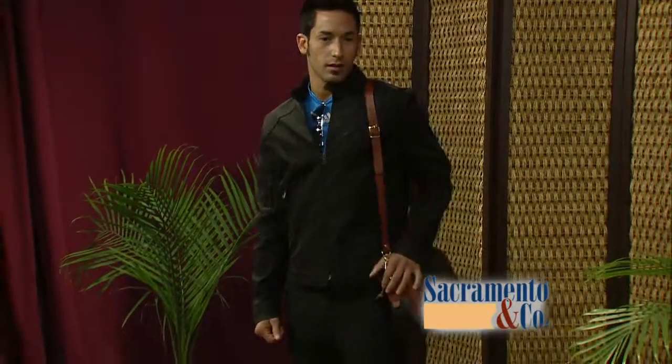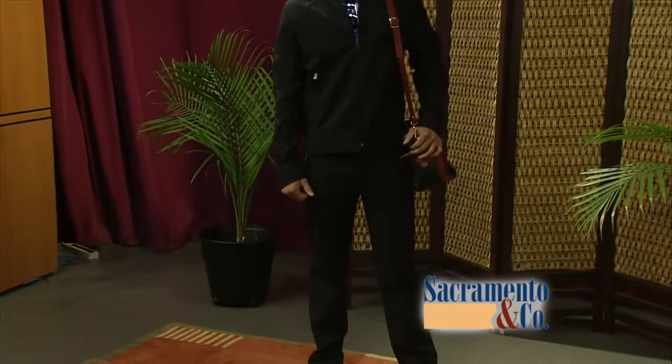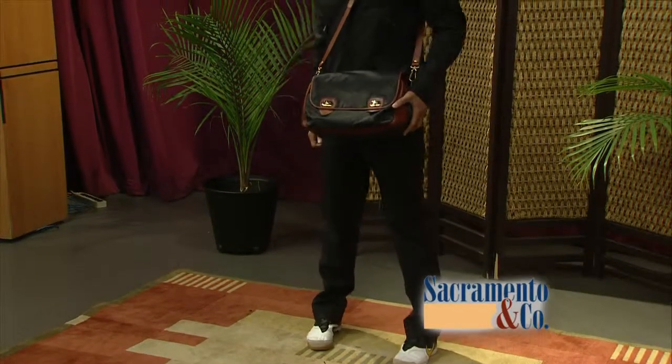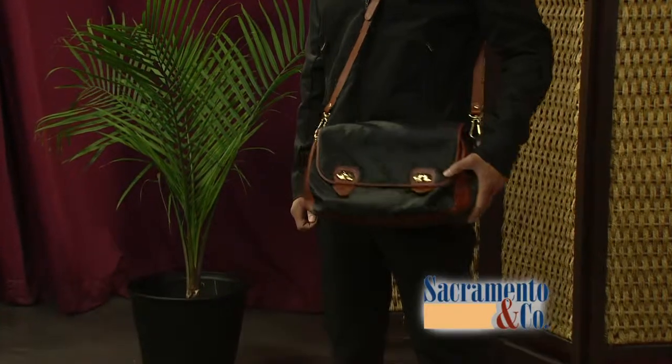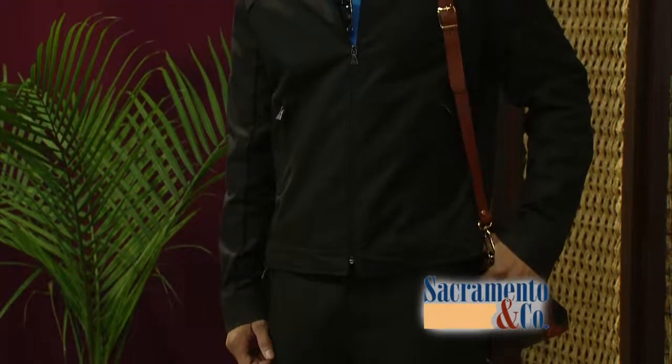We have our next dashing young gentleman over there showing off. So this is also consignment wear. It is. The Puma Neil Beret set there — the top, jacket, and pants. And that's a Bottega Veneta carry-on bag there. So yeah, it's top to bottom. It's a very sleek take on a tracksuit. So if some guy looking to sport it up a little bit wanted to walk into a consignment store, I bet he would not think that that's what he could come out with.